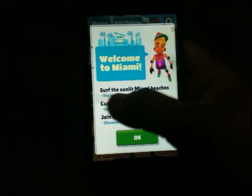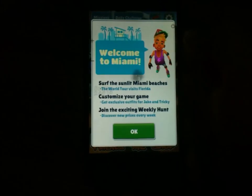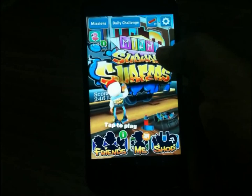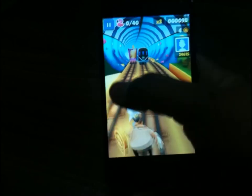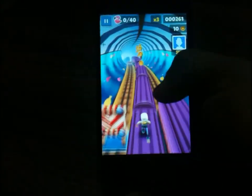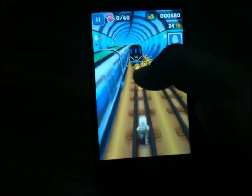It says welcome to Miami and various other stuff. Miami Subway Surfers, so let's play.